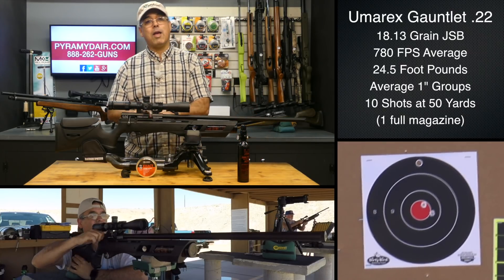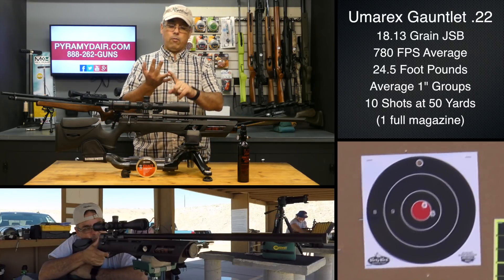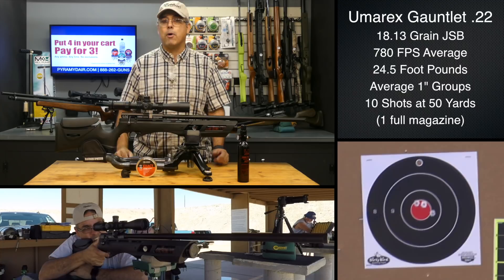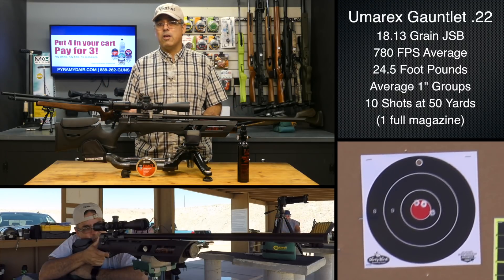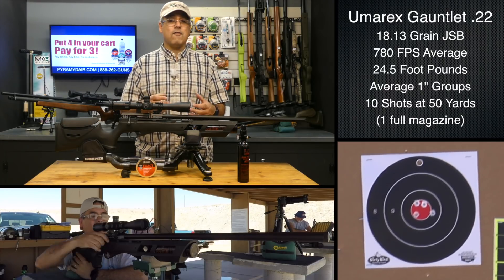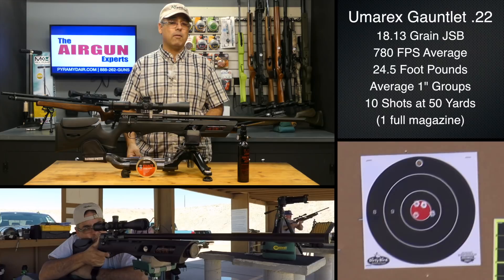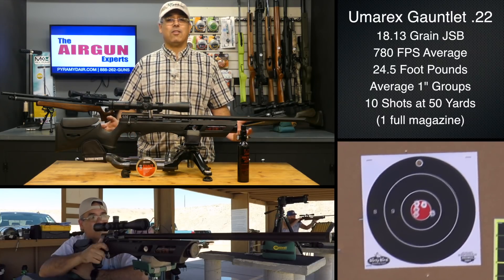They made it super quiet and magazine fed. So by the time you're all done, you'd think regulated, very accurate, multi-shot, cool stock, adjustable — all of these things — you'd be thinking okay, five, six hundred bucks like everything else. No, we're talking $300 here. So we're getting a PCP that can shoot very accurately, very consistently, has a removable air cylinder that's regulated, has a really nice stock, is multi-shot and quiet — all at the $300 price point.